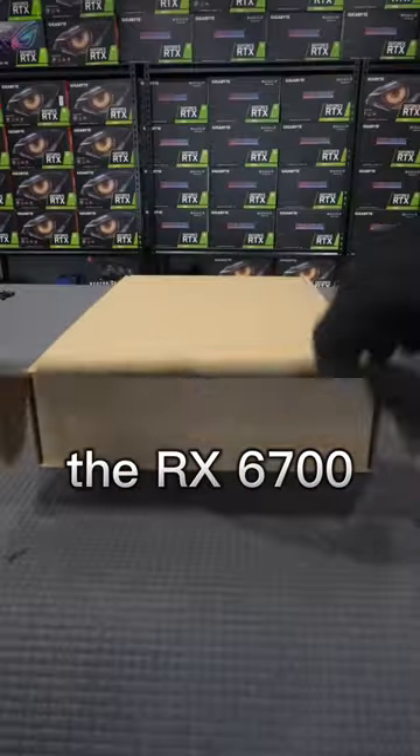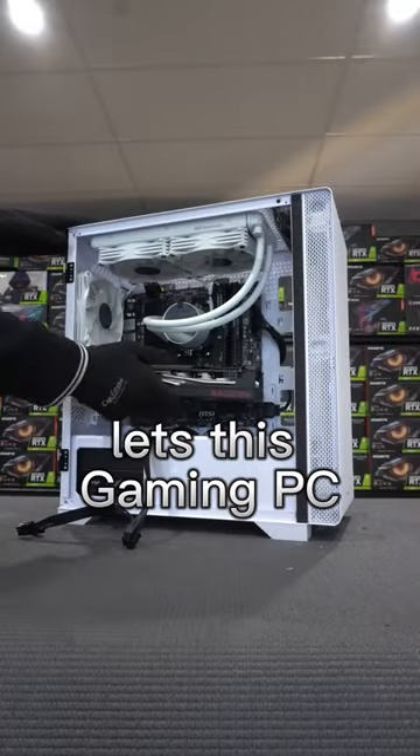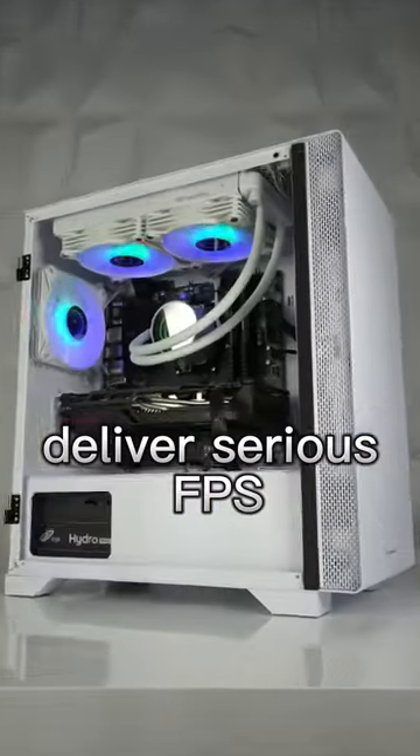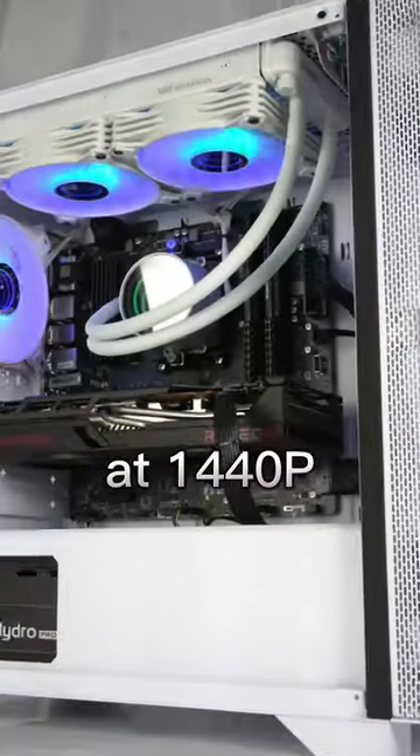Now for the mysterious graphics card: the RX 6700. Despite flying under the radar, this GPU lets this gaming PC deliver serious FPS at ultra settings in 1080p, and is even comfortable gaming at 1440p.